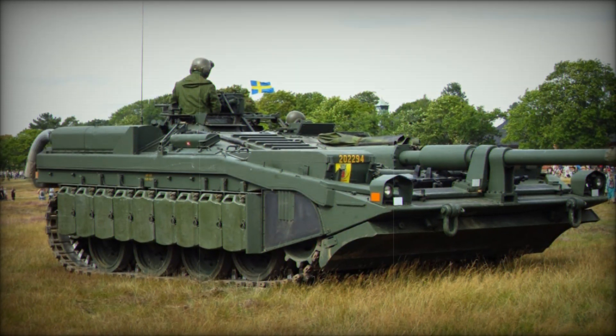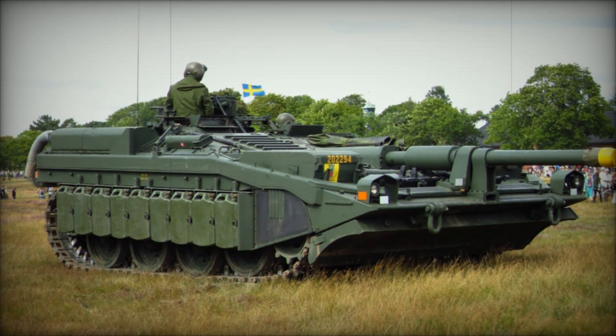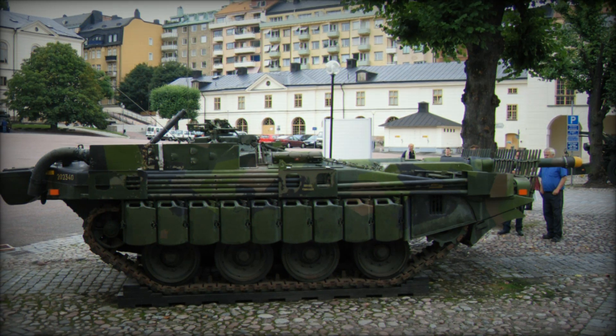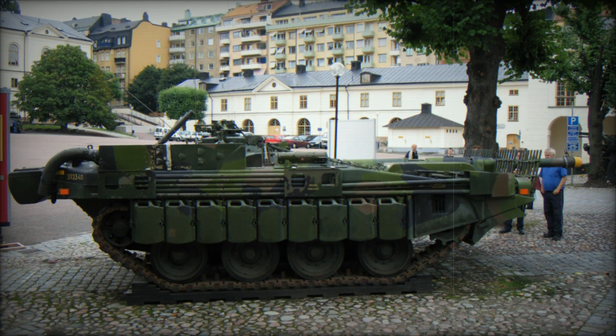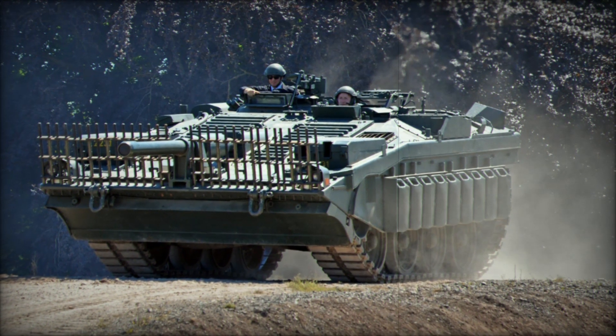If you enjoyed this exploration of the Stridsvagn 103 and want to dive deeper into the world of military technology, don't forget to subscribe to our channel. Like this video if you found it interesting, and leave a comment below to share your thoughts. What do you think about the S-Tank and its place in history? We'd love to hear from you.